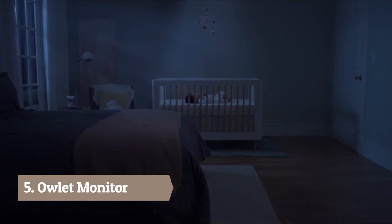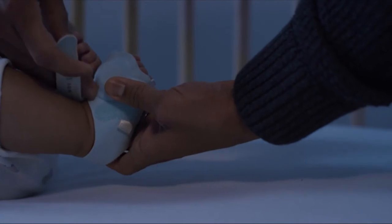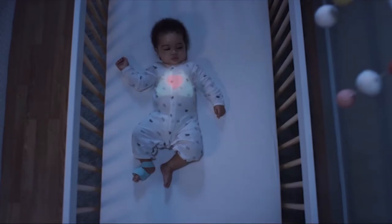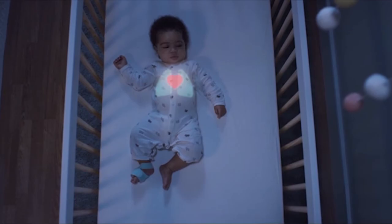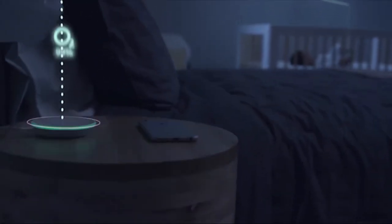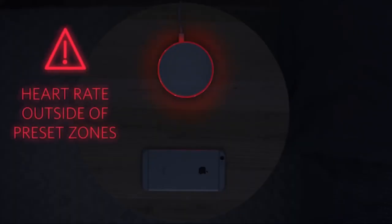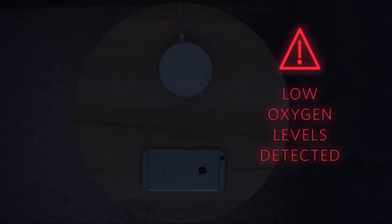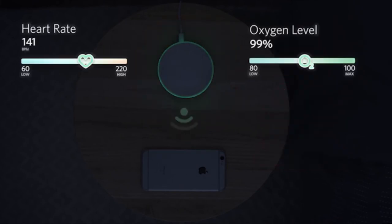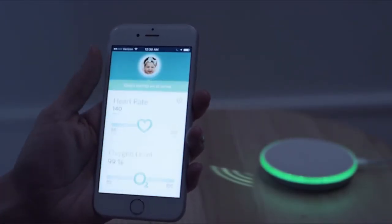Is the baby sleeping peacefully or is something wrong? It's a question every new parent can relate to. That's why we created the Owlet Smart Sock to watch over your baby while they sleep. The Owlet Smart Sock tracks your baby's heart rate and oxygen levels using clinically proven pulse oximetry and sends this information to a base station via Bluetooth. The base station glows green to let you know everything is okay, but is designed to notify you with lights and sounds if something appears to be wrong. Parents can see real-time heart rate and oxygen levels and receive direct notifications to their smartphone using Owlet's app.